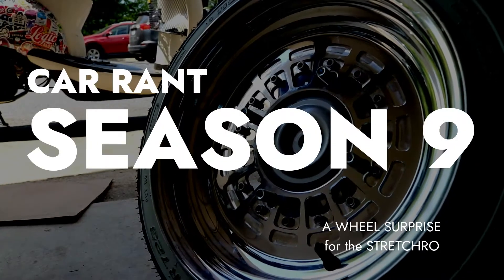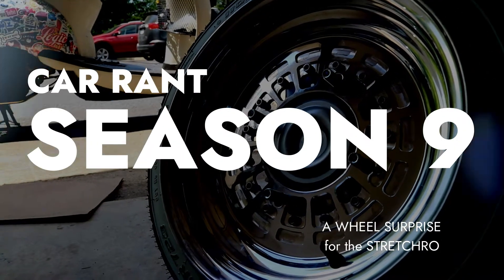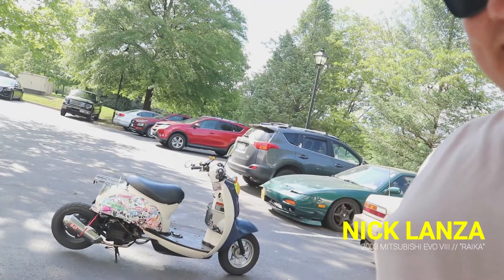What's up everybody, how's it going and welcome to this episode of Car Rant. Today we got a surprise, because it's something that I legitimately forgot I bought. As you guys are no doubt aware, I own a beautiful stretched out Metropolitan, but it's still on stock wheels — a stock Metro front end with a stock Ruckus rear back end and stock wheel and tire setup.